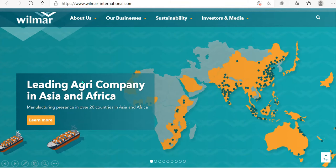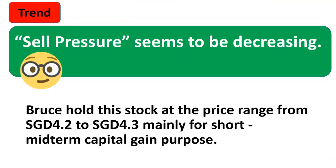Hello, Bruce here. I want to talk about Wilma International Limited today. Wilma is a leading agri company in Asia and Africa, and it's also an SDI component.